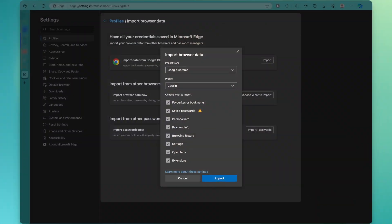Lastly, Edge runs on Chromium like Google Chrome, which makes it very easy to import your Chrome data into Edge, making it a smooth transition. With that being said, these are the main reasons that made me switch to Edge.